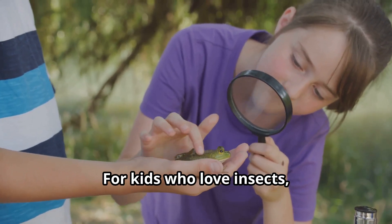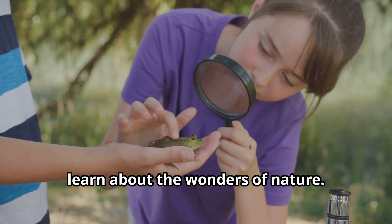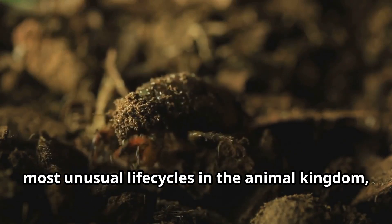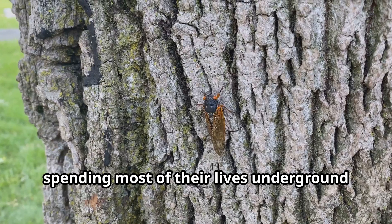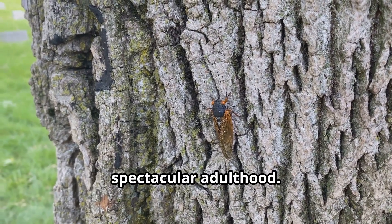For kids who love insects, cicadas offer a perfect opportunity to learn about the wonders of nature. These fascinating bugs have one of the most unusual life cycles in the animal kingdom, spending most of their lives underground before emerging for a brief but spectacular adulthood.